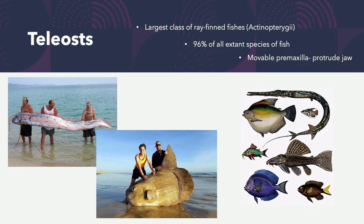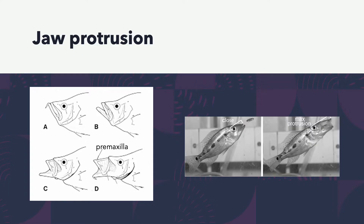Teleosts include things like the oarfish and the ocean sunfish. Looking at an image of the jaw, the premaxilla — that top bone — extends away from the rostral end of the fish. If you look to the side, you can see it creates a vacuum or suction when it protrudes, allowing them to consume prey. Teleost fishes have that distinct capability and anatomy.